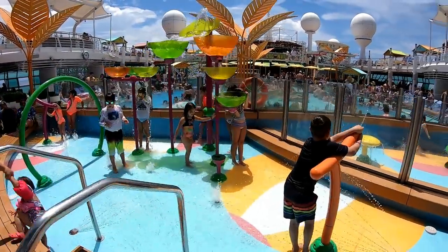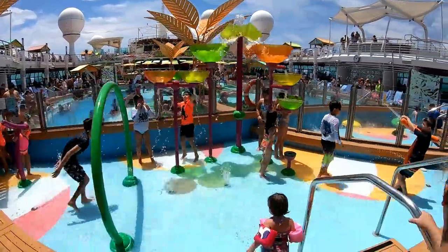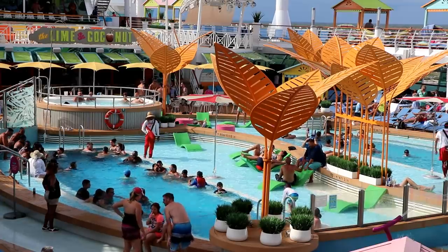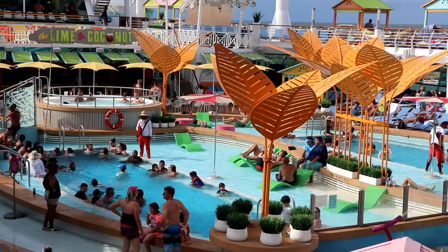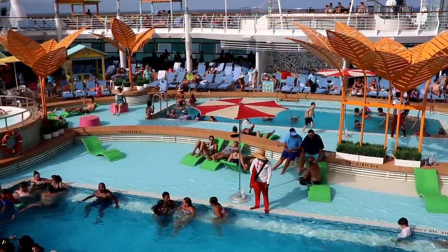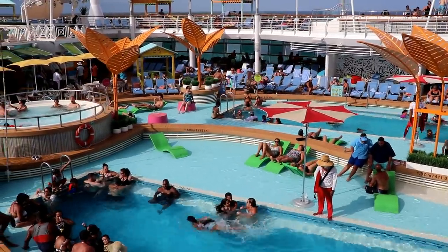If you've got young kids, they are going to love the little water play area next to the two main pools. Royal Caribbean has lifeguards stationed at all the swimming pools, even the adults-only pool — so that if you let your guard down for a minute during your vacation and there's some incident in the pool, the lifeguards are there to prevent a tragedy.